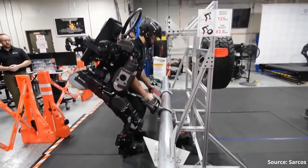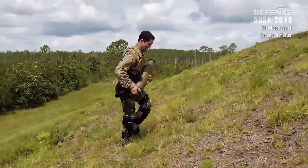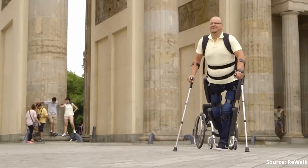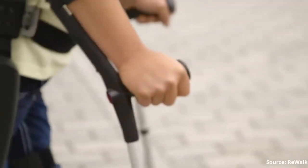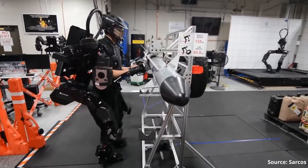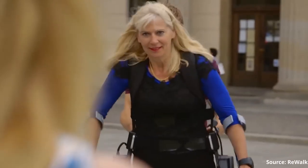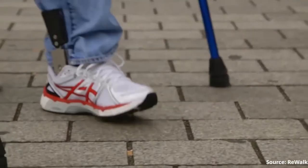Exoskeletons. These machines promise us more physical strength, more endurance, and they offer a chance to walk for those who can't. So why are you not wearing an exoskeleton right now? Why are we not seeing more of these machines considering the great benefits promised? Is it just a matter of cost or is there something else?